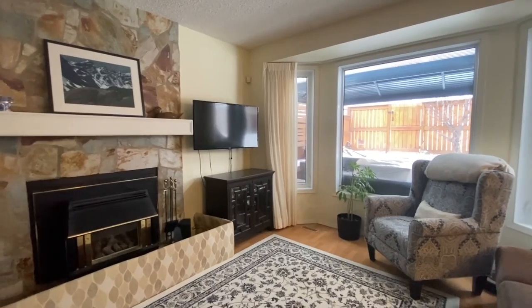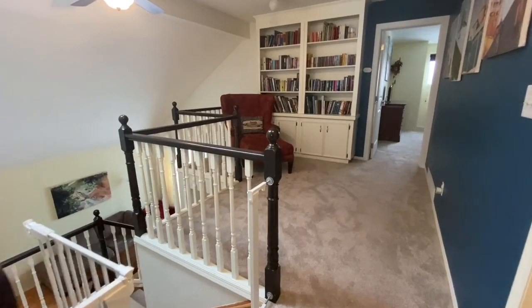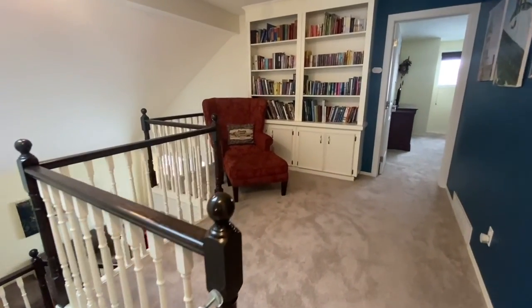A cozy fireplace is perfect for winter and a place where memories will be made with friends and family. Upstairs you're greeted by brand new carpet and a beautiful loft area that's the perfect place to read or work from home.